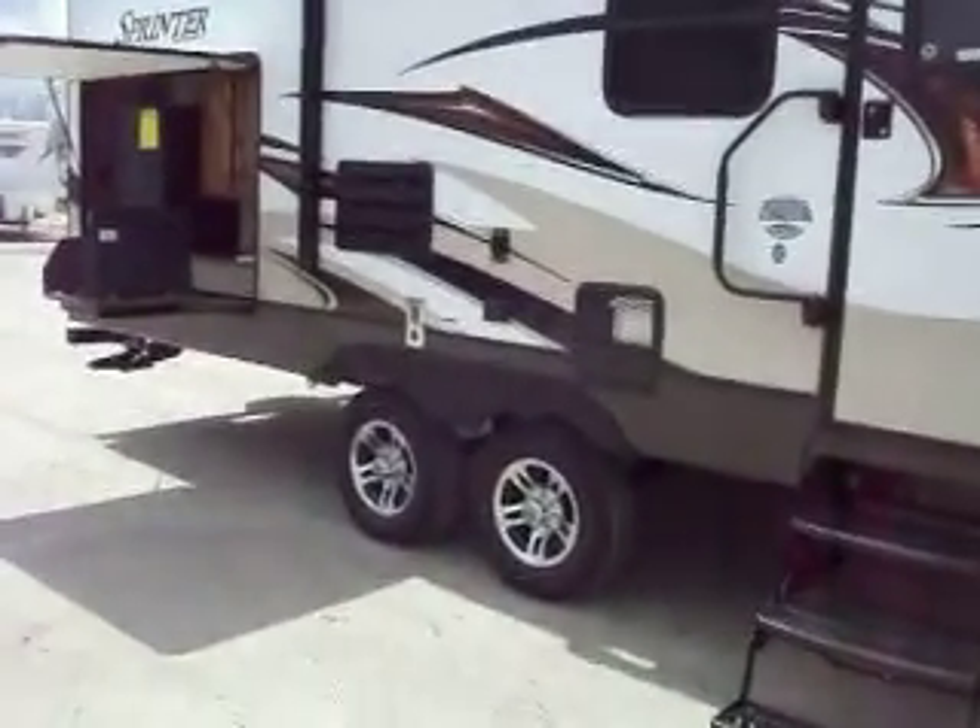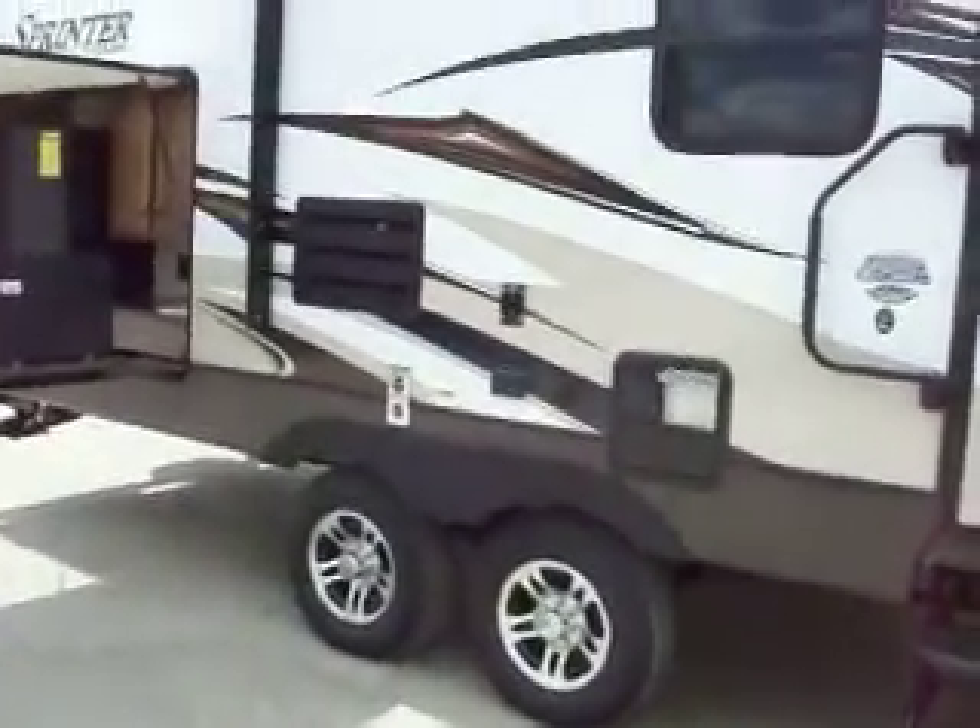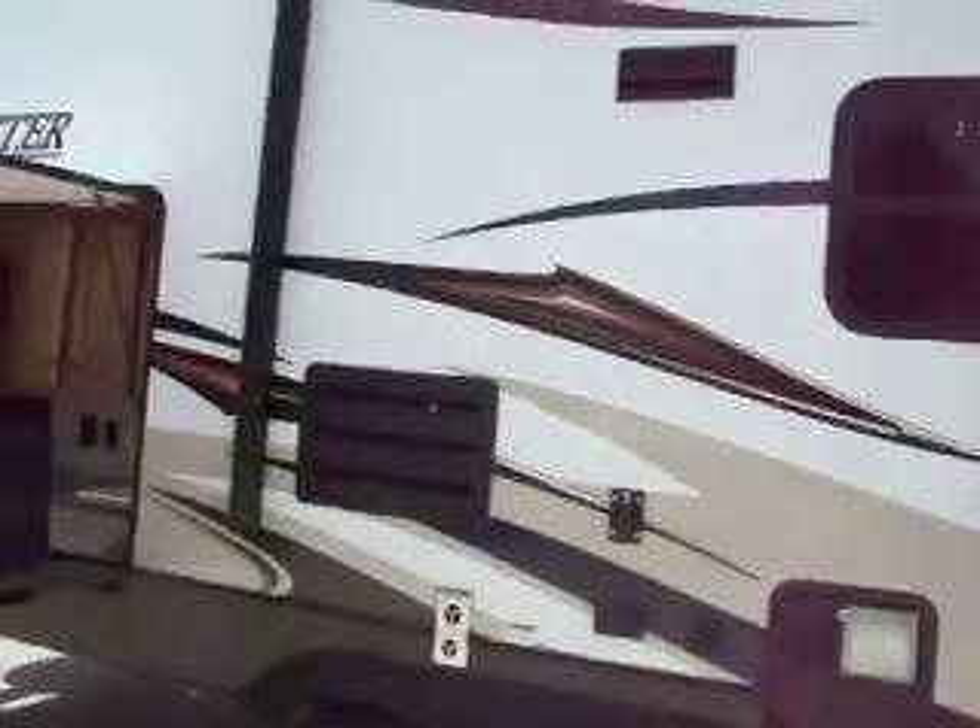On the outside you have a TV connection and an electric outside speakers connection.